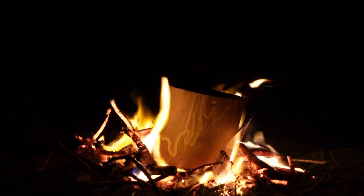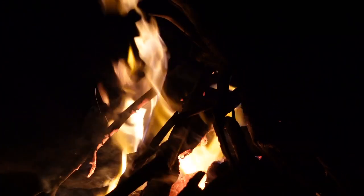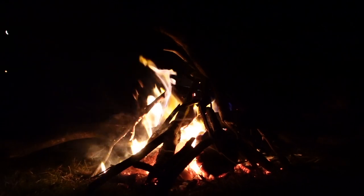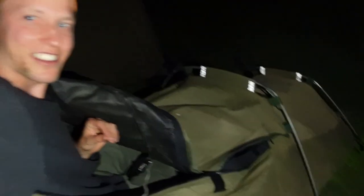Look at that fire — it's pathetic! Alright, we're going to bed now. We'll see you in the morning. We're praying for an epic sunrise. I'm in my swag and I'll see you guys in the morning.